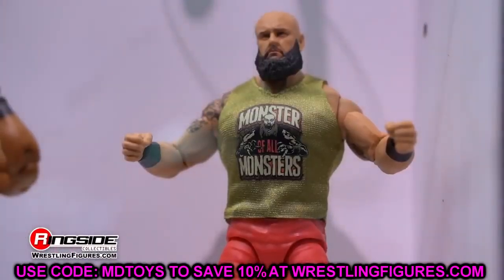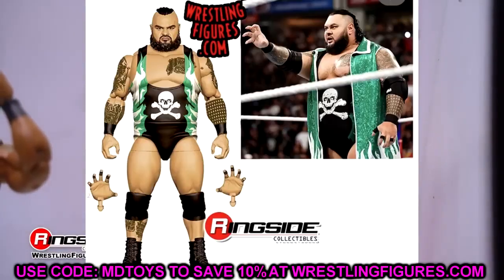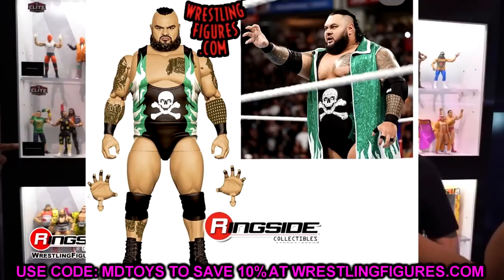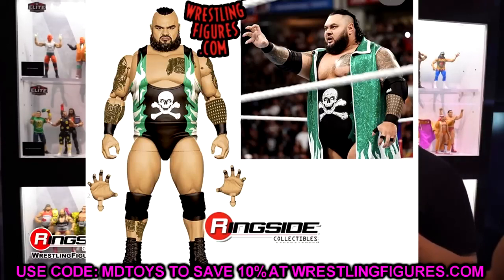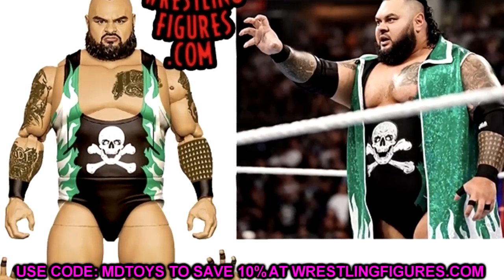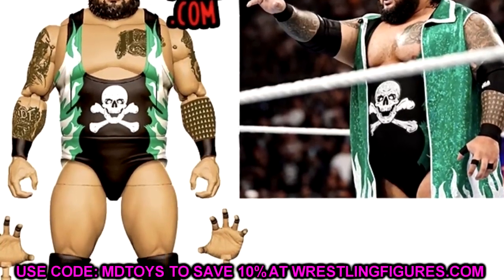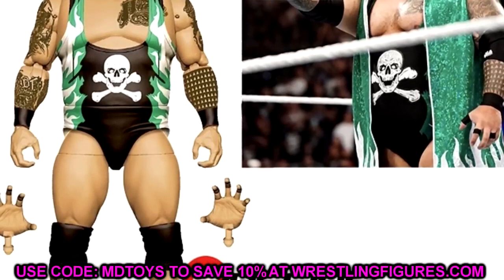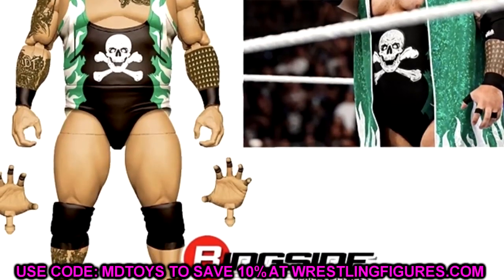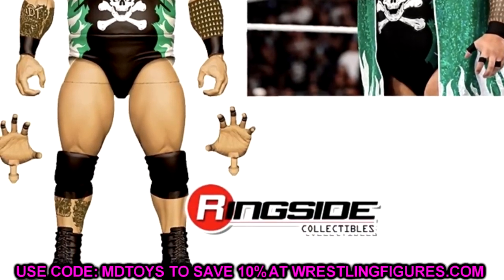Elite Series 109 Bronson Reed is also coming with an entrance vest and updated tattoos. It looks like a repaint of his previous figure, though his last one was really underrated. The green and silver gear is damn good — not as toyetic as his Bam Bam Bigelow-style gear but still solid. This should be a great figure.